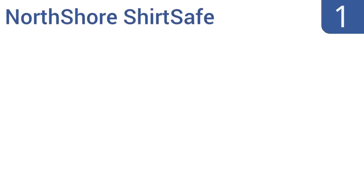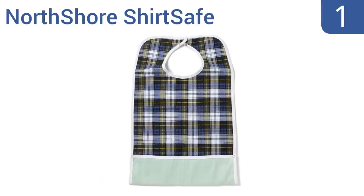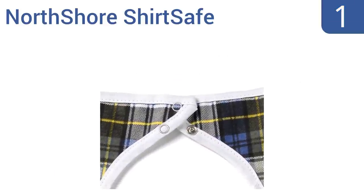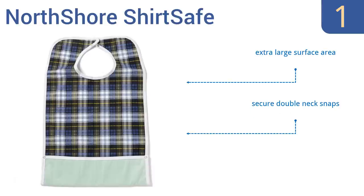Coming in at number 1 on our list, the premium quality North Shore Shirt Safe is made with a terrycloth fabric in an attractive plaid pattern that effectively absorbs any droplets. Plus, the waterproof vinyl backing effectively repels liquids, so you can have peace of mind while eating. It features an extra large surface area and secure double neck snaps. It's adjustable for a comfortable fit.